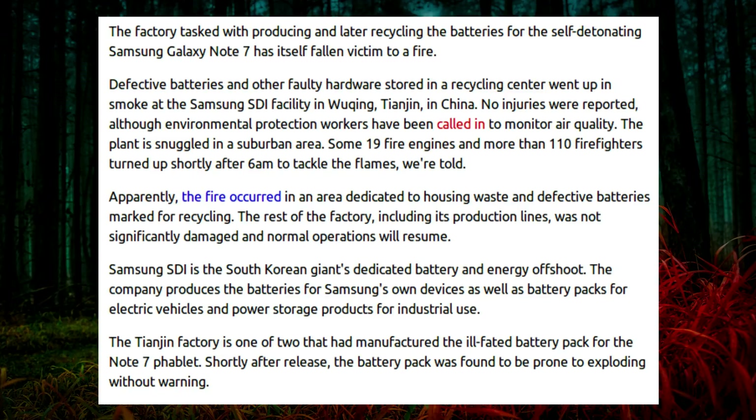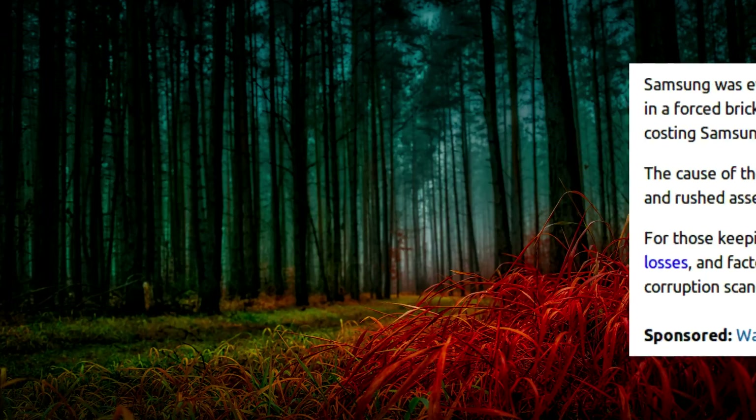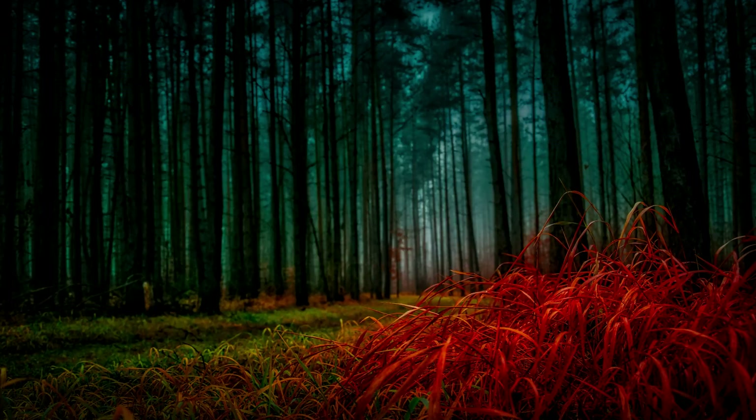The plant is located in a suburban area — some 19 fire engines and more than 110 firefighters turned up shortly after 6am to tackle the flames. The fire occurred in an area dedicated to housing waste and defective batteries marked for recycling. The rest of the factory, including its production lines, was not significantly damaged and normal operations will resume. The Tianjin factory is one of two that manufactured the ill-fated battery for the Note 7 phablet, whose battery pack was prone to exploding without warning, leading Samsung to recall the entire range at a cost of probably billions of dollars.